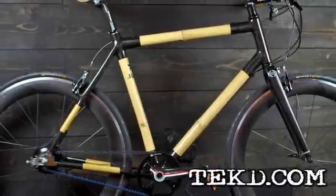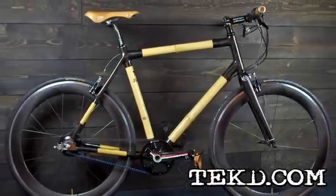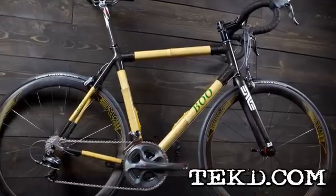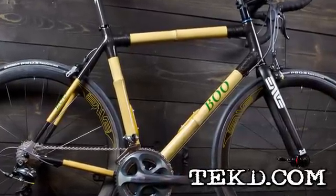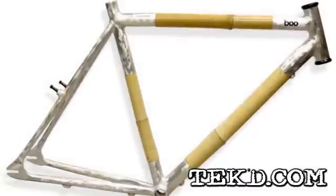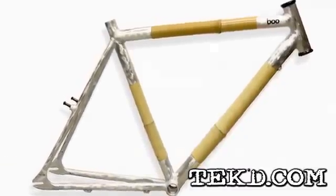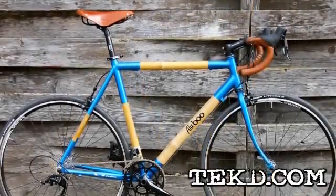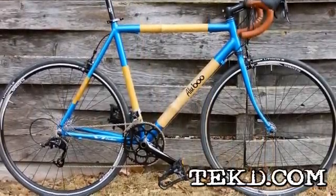When riders think about racing level custom-made bicycles, their material choices usually do not include bamboo. Boo Bicycles in Fort Collins, Colorado is going to change that with their sustainable, planet-friendly Aliboo Bicycle. Aliboo is a completely customizable bicycle that riders can build starting with the frame. Each frame is custom made to order and constructed from aluminum and Vietnamese iron bamboo.